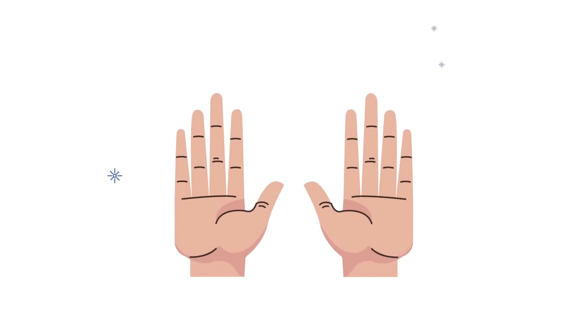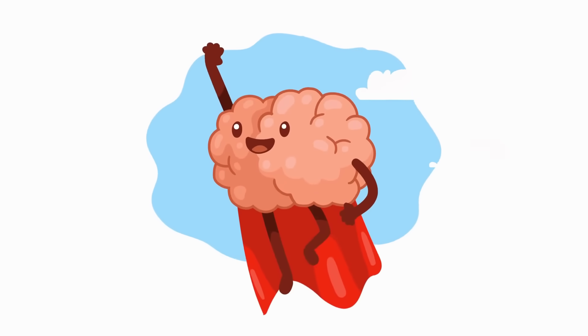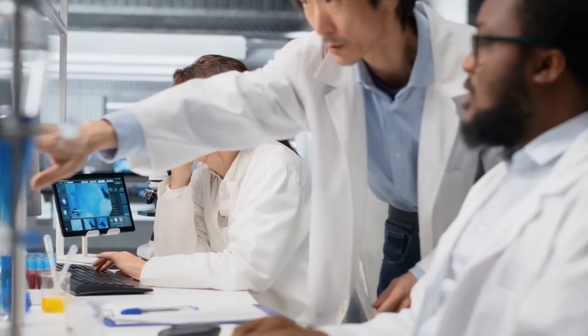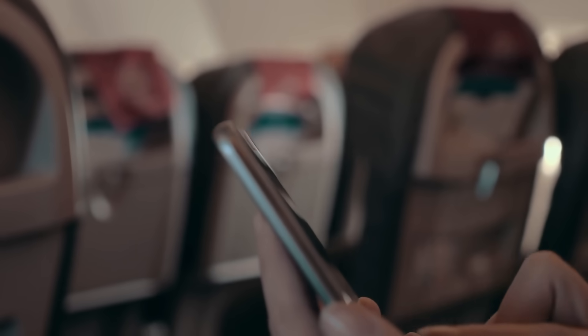The Immediate Brain Response: when you use your left hand — if you're right-handed — your brain goes into what I call emergency mode. It has to wake up regions that normally stay dormant. MIT researchers found that the corpus callosum, the bridge between your two brain hemispheres, increases its activity by 40% after just two weeks of non-dominant hand use.